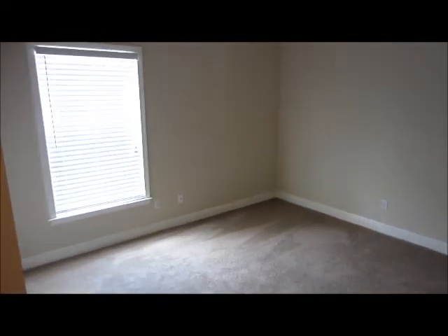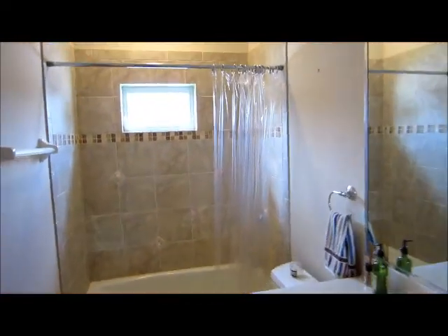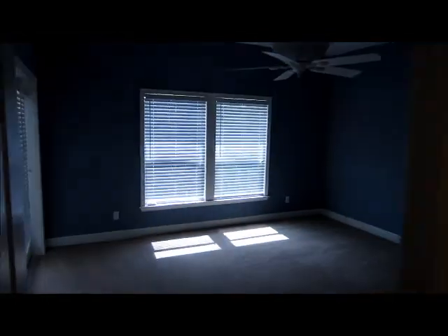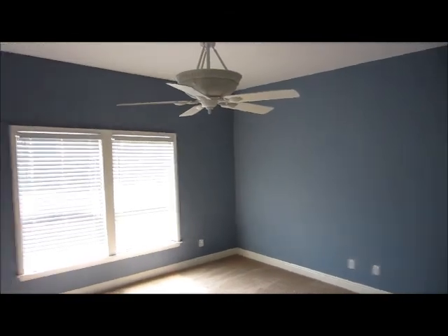Guest bedroom number one, and a guest bathroom. We also have an oversized guest bedroom with French doors leading out to the lanai and pool area. The closet in this guest bedroom is oversized with a nice walk-in, and again a custom ceiling fan.